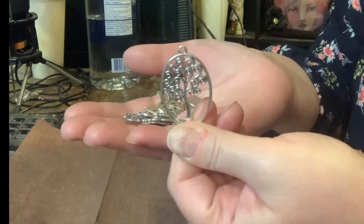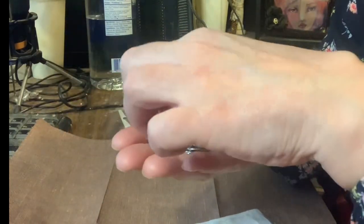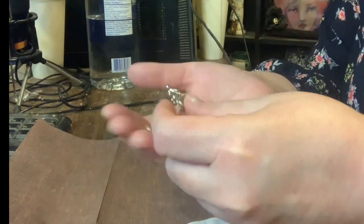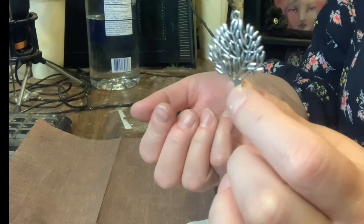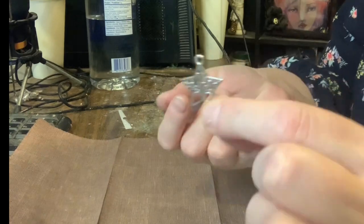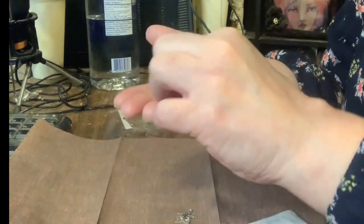I also picked up a set of 12 spacer beads with different tree shapes. They're perfect for making handmade jewelry or DIY crafts. These beads are very attractive and showcase various lovely tree designs.